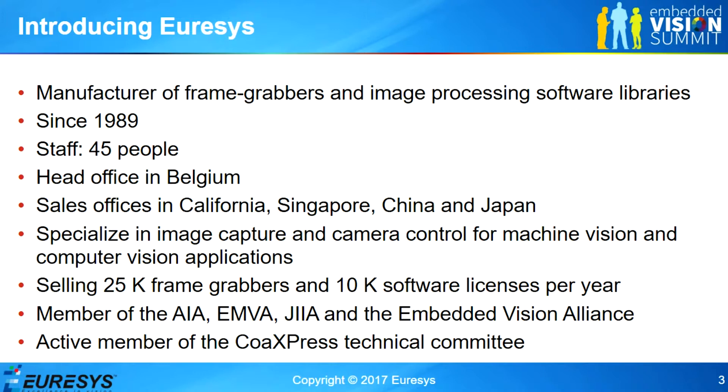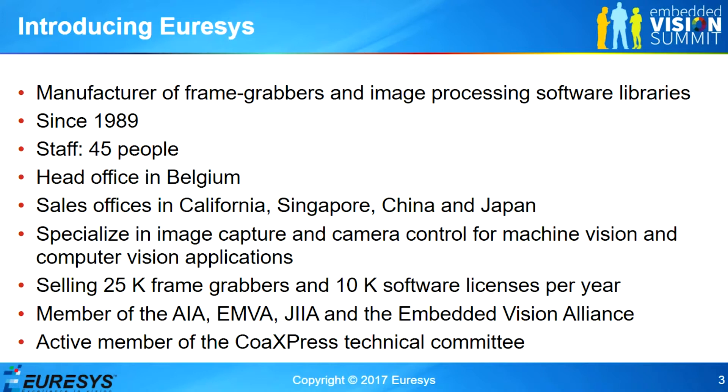A few words about Eurysys. Eurysys is a Belgian company. We have existed for almost 30 years now, and we have sales offices in the US, in Singapore, in China, in Japan, where obviously we have a lot of customers in these areas.